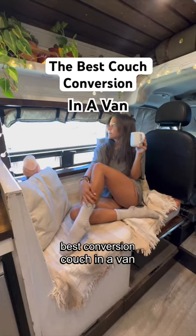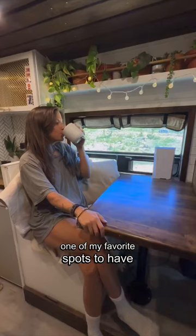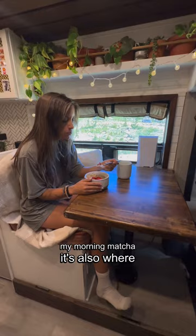I'm going to show you the best conversion couch in a van. It takes less than a minute to convert it from a couch to a table. It's honestly one of my favorite spots to have my morning matcha. It's also where we eat breakfast, lunch, and dinner.